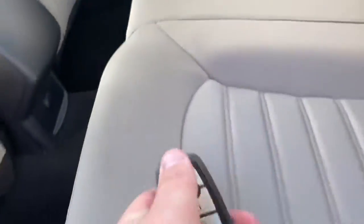Plenty of room in these back seats. Got a back plug-in as well. Let's open up the back hatch — does that automatically with the key. Plenty of space back here, more than enough room.